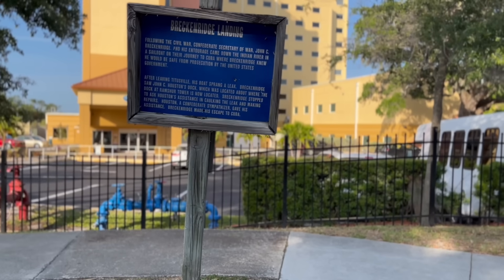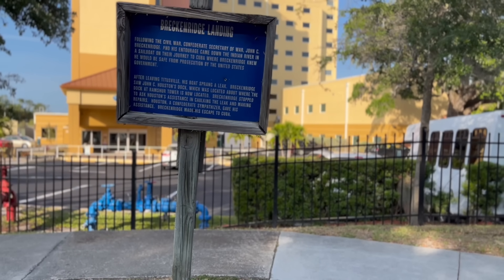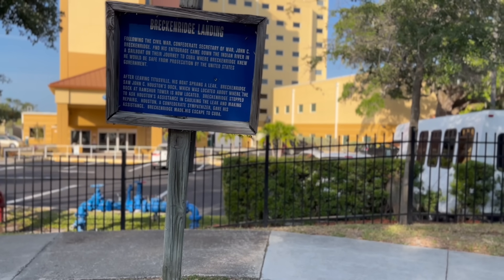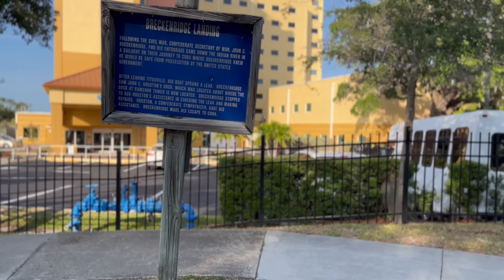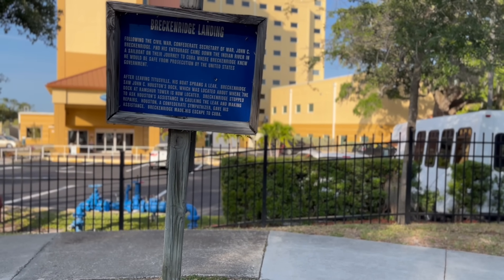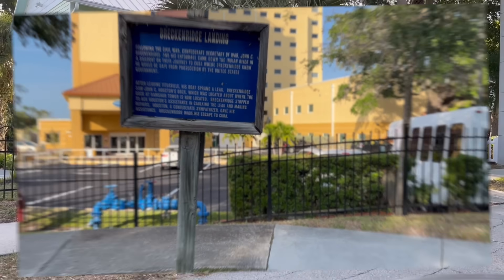Following the Civil War, Confederate Secretary of War John C. Breckinridge and his entourage came down the Indian River in a sailboat on their journey to Cuba, where Breckinridge knew he would be safe from prosecution by the United States Government.